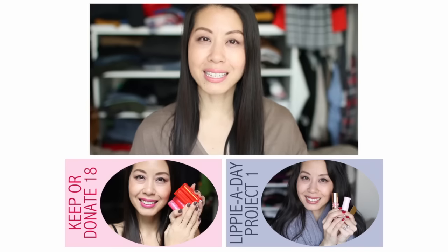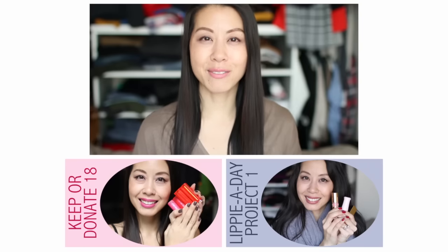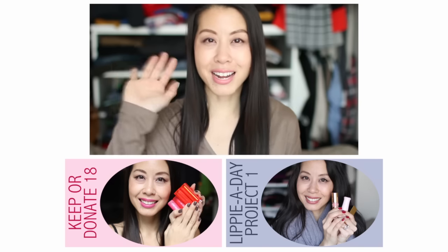So that is it for episode two of my Lippy a Day project. If you have any other feedback or suggestions for me, please feel free to leave them down below. I take all of your feedback into consideration and I just really like reading your comments. That is going to be it for today. Thank you guys as always for watching my videos. I will be back very soon with another one. Until then, please take care and bye for now.